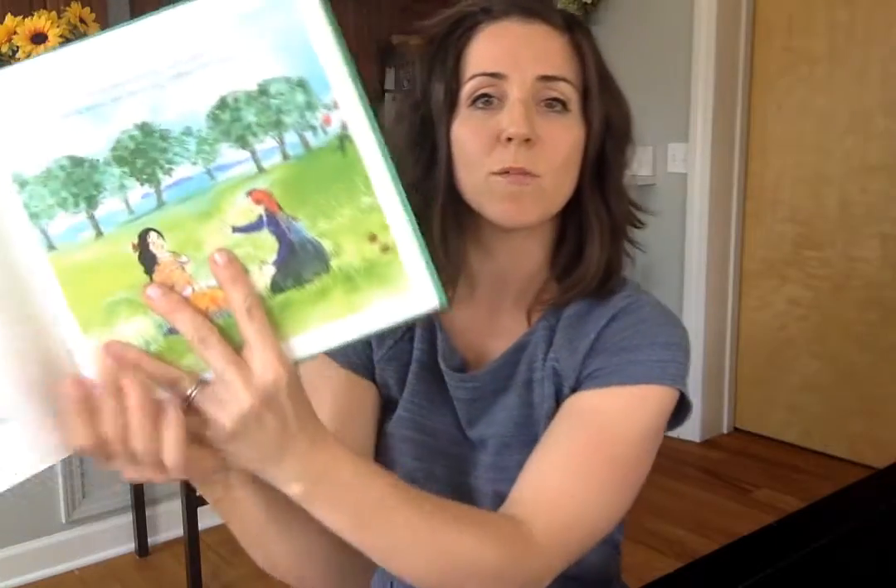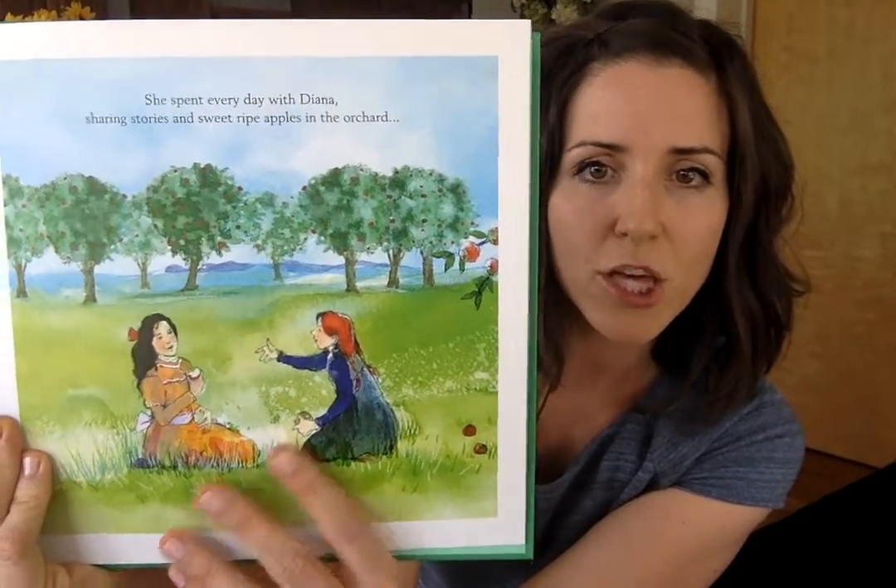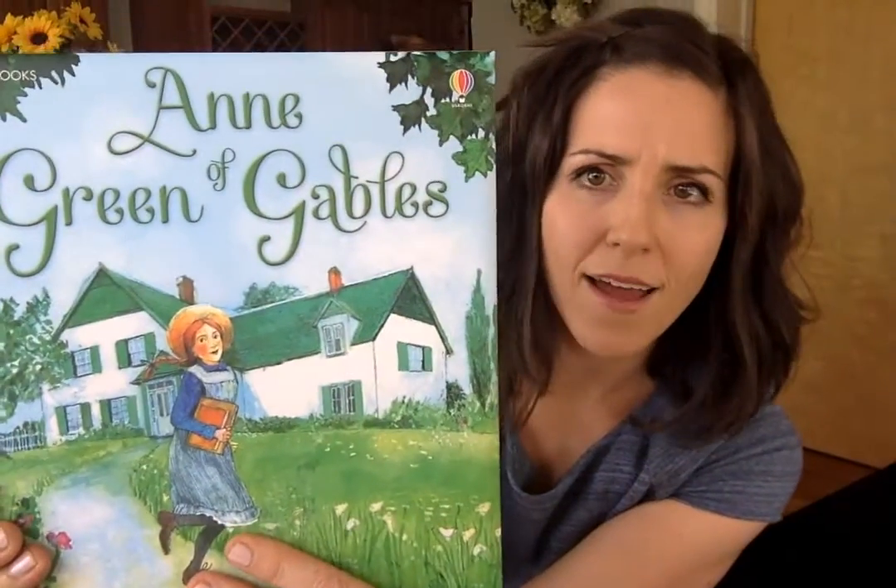Secondly, they're engaging. Peter Usborne is committed to making the books accessible and interactive, so all of the books are engaging. You'll find a kid that might not be attracted to books is so attracted to these books because they're interactive and they have beautiful illustrations. They're really, really unbelievable books.